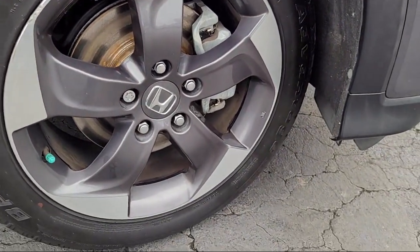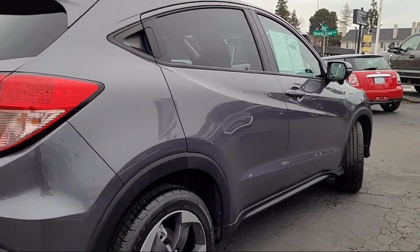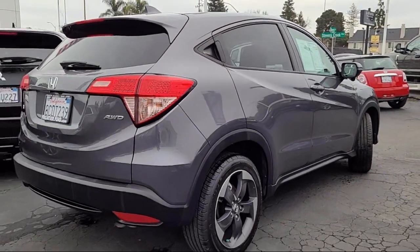It also features a tire pressure monitoring system, outside temperature display, heated front seats, air conditioning, and has less than 65,000 miles on the odometer.